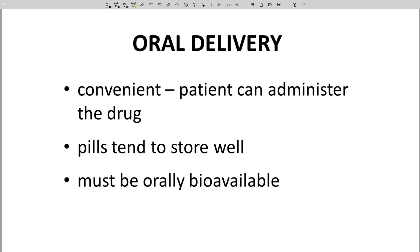The gold standard for most new drugs is oral administration or oral delivery with once per day dosing. Some of the benefits and best case scenarios for oral dosing are on the screen. Oral dosing is very convenient for the patient,